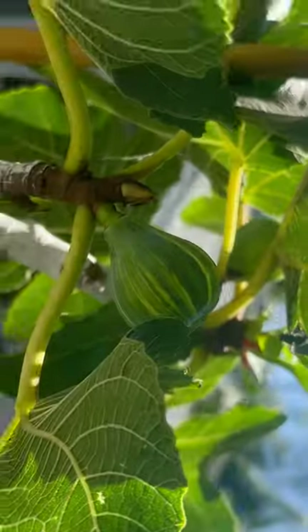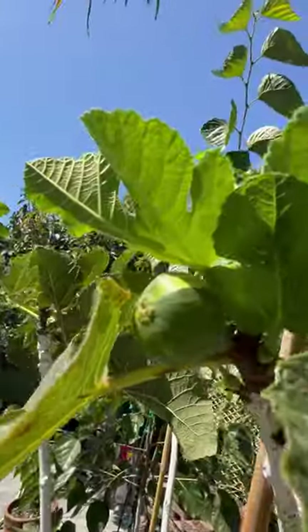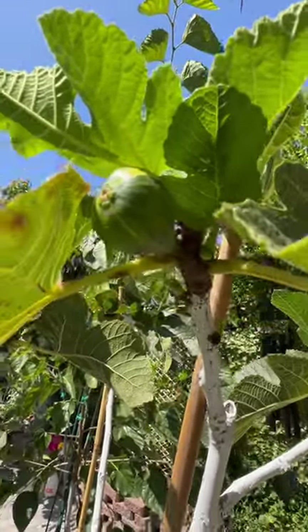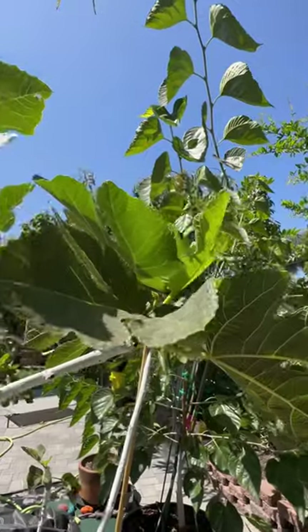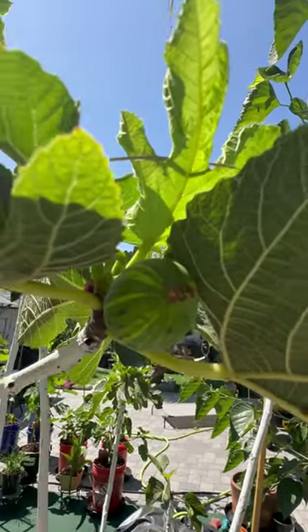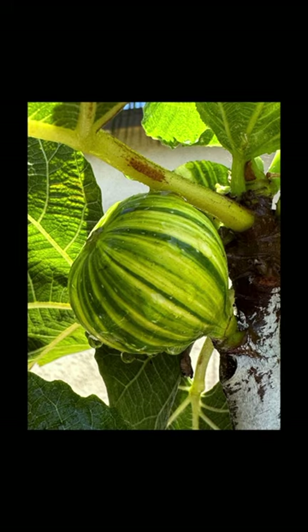They develop in midsummer and can be used as a dessert fig. They are very sugary and they grow well in most landscapes. Hope you enjoyed it.